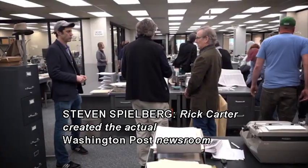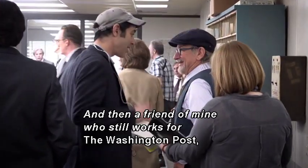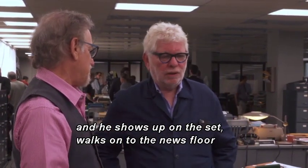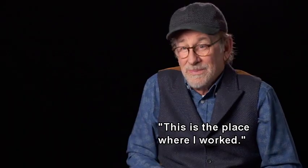Rick Carter created the actual Washington Post newsroom the way it actually was in 1971. I couldn't believe it. A friend of mine who still works for the Washington Post, Richard Cohen, I invited him to the set, and he walks onto the news floor, looks around, and his eyes filled with tears. And he said, 'This is the place. This is the place where I worked.'